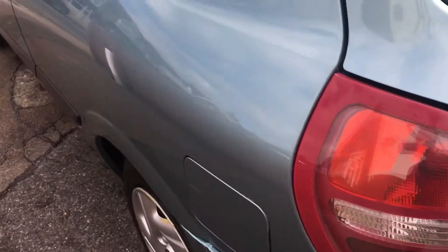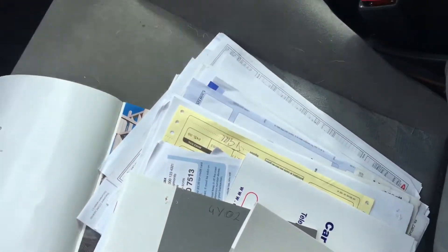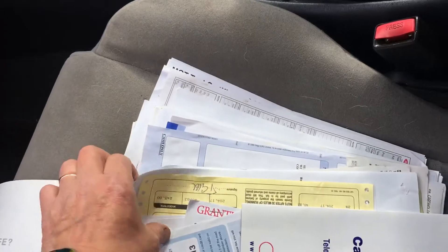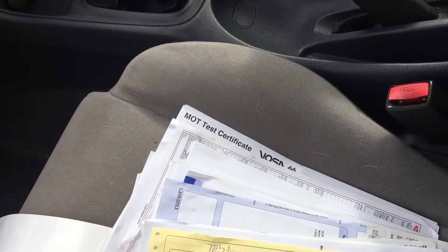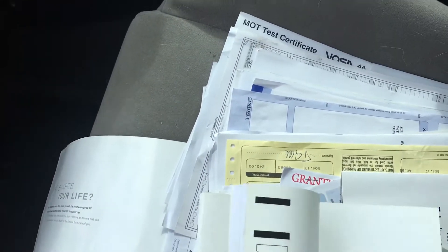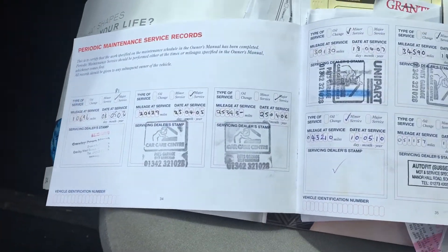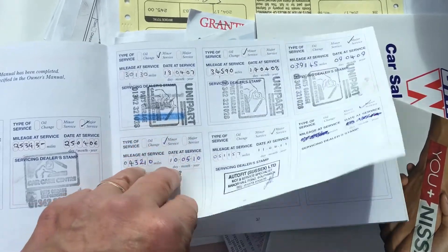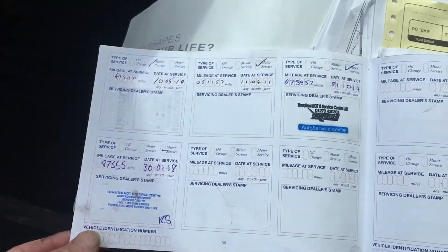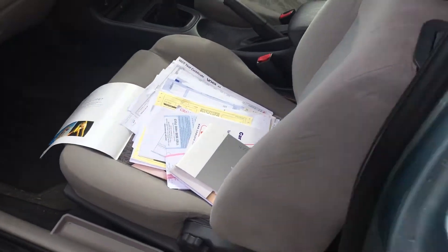As I said, the body is exceptionally good. Service history — well, where do I start. Loads and loads of bills here regarding the upkeep. Here is the service book and look at that — stamped all the way through. I think it's pretty impressive, certainly for a car of this age.